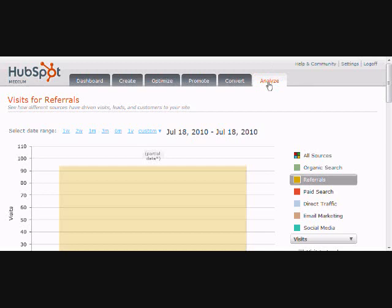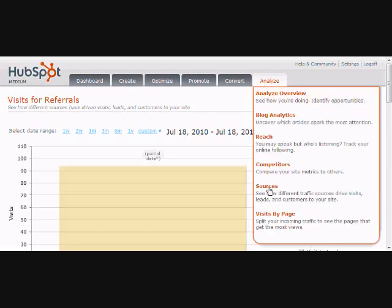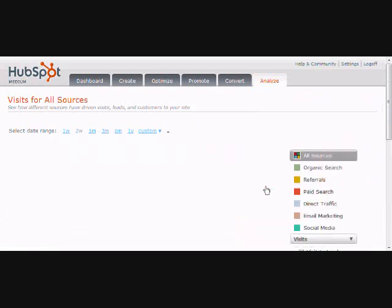I want to break it out for you. Let's look at Sources. The way you get to Sources is you go to Dashboard, then down to Analyze, and you click on Sources.